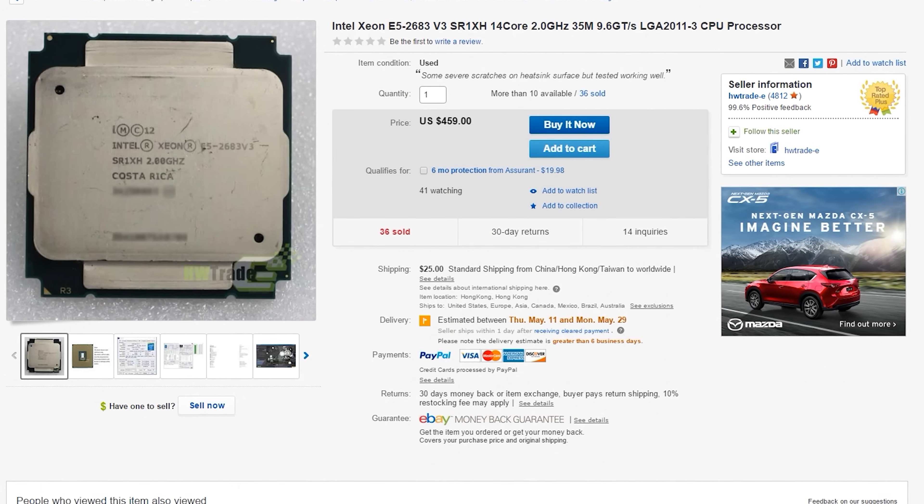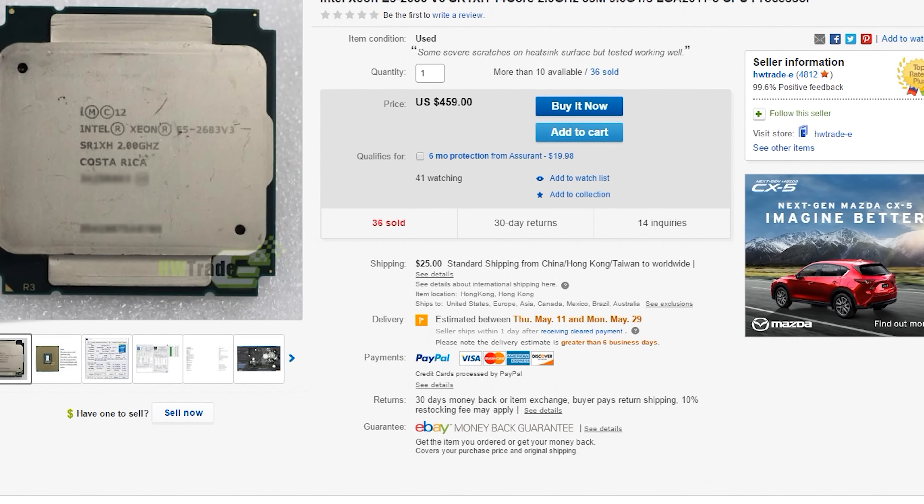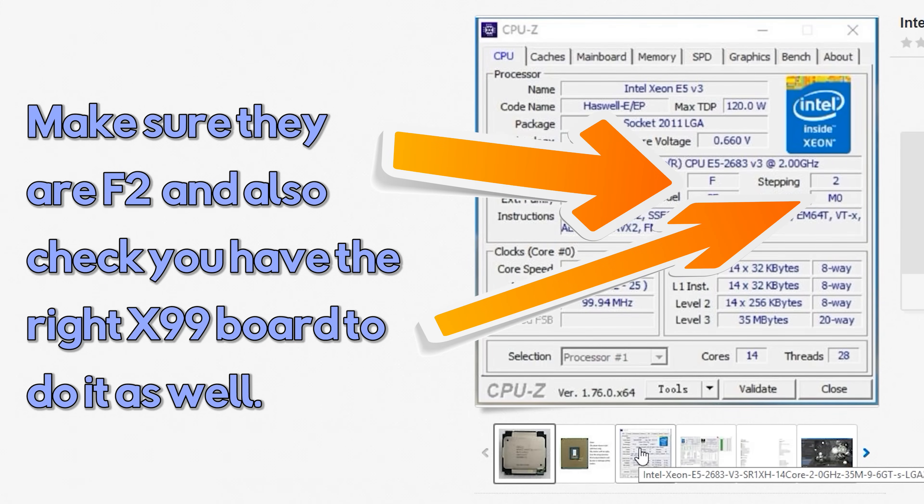Coming in at number three is a very unique CPU — the E5 2683 V3. It's the Haswell architecture, 14 cores, 28 threads, on Haswell IPC, so it's very fast and very potent. At face value it's only two gigahertz on all cores, however there is a hack or mod you can perform to get it to turbo up to 3.1 gigahertz on all cores. With these speeds and this many cores and threads, this thing is an absolute beast. It is expensive coming in at $470, but it's a choice for someone looking for a heap of power, especially for gaming and productivity.